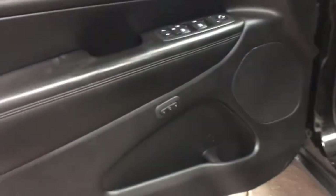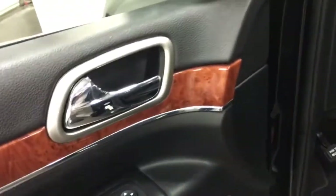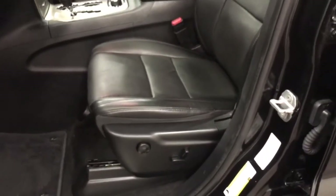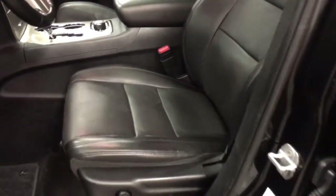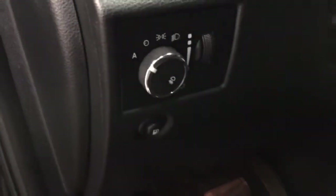Let's have a look at the front where we've got memory seats — cup holder, power windows, power locks, power mirrors, a nice little bit of wood grain, and then over here we've got the power driver-side seat with multifunctional adjustments including lumbar. We've also got the auto lamp system and fog lamps.